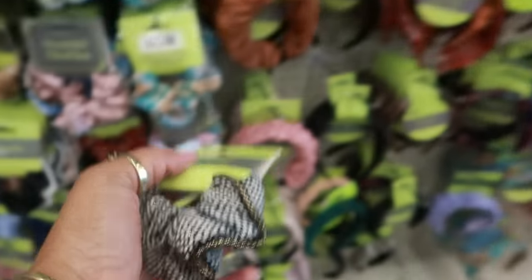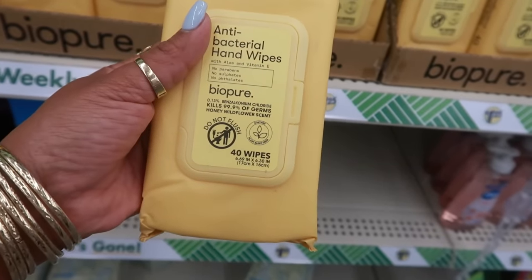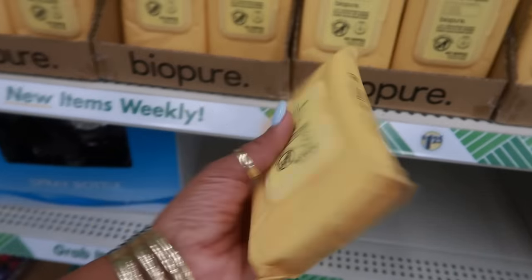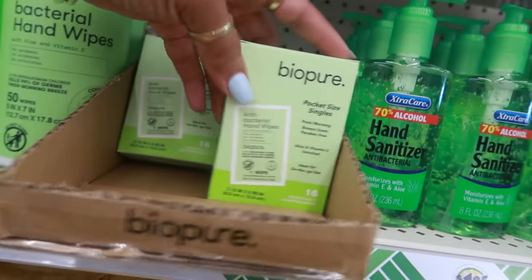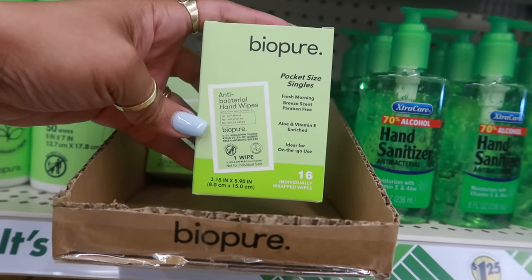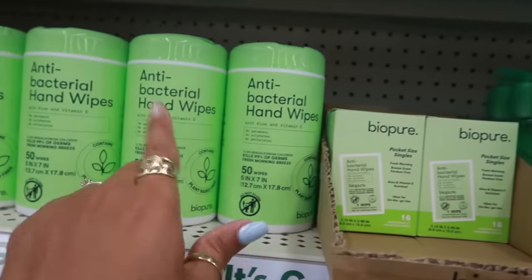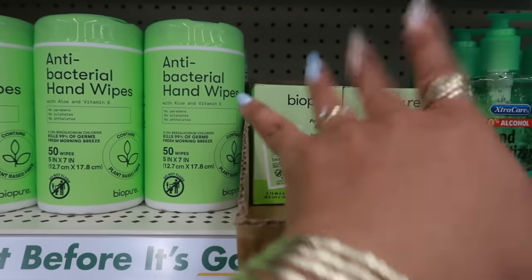Antibacterial hand wipes by Biopure with aloe and vitamin E — honey wildflower scent — and you get 40 wipes in there. Up here you have pocket size singles, fresh morning breeze, 16 of them. And of course they always have the 50-count wipes, but these singles are great in case you need to carry them in your purse.